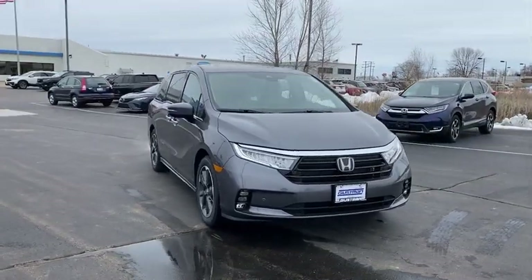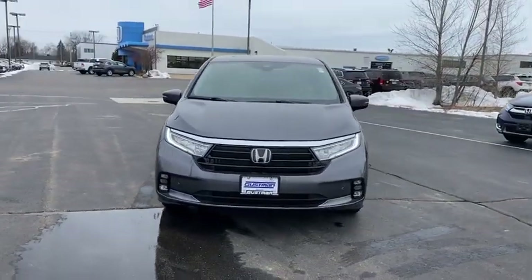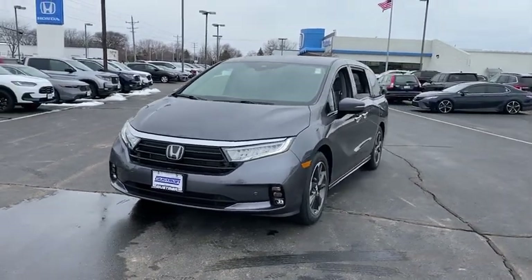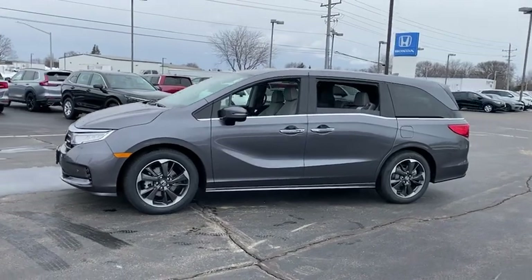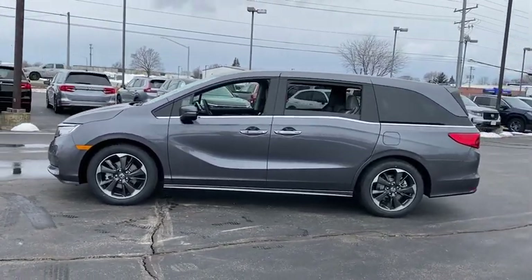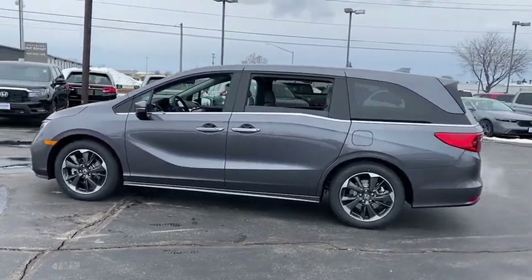Make a great choice today with the 2023 Honda Odyssey. The Honda Odyssey is a showcase of distinguished style, captivating technology, and advanced safety features. A must for all families. Here are some of this vehicle's great options.